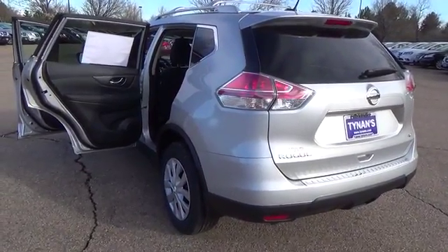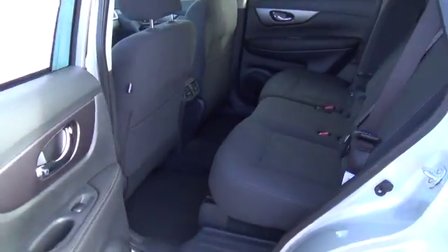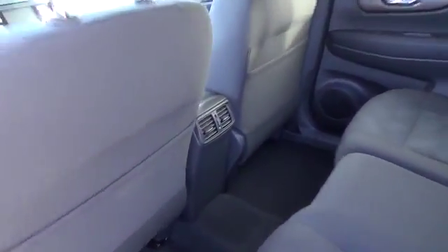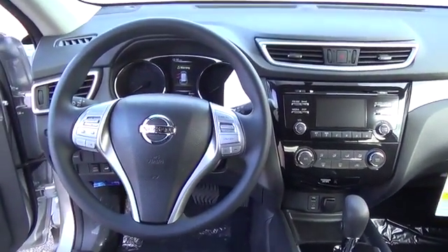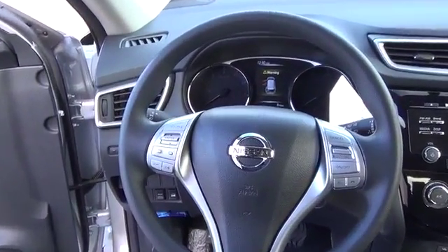Tall, short, long, wide, big — whatever it is, the Rogue's 70 cubic feet of cargo space and versatile class-exclusive divide-and-hide cargo system can handle it. With a Nissan Rogue, you'll want to take a long road home. For more information on this vehicle or to schedule a test drive,